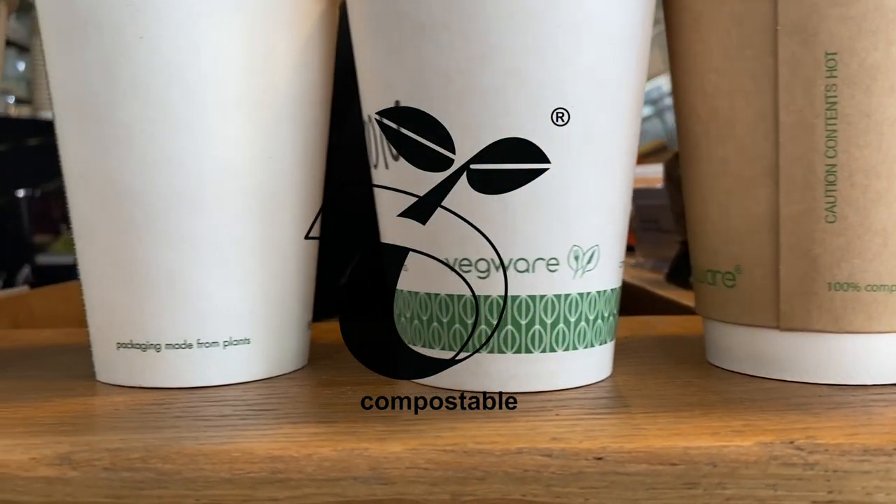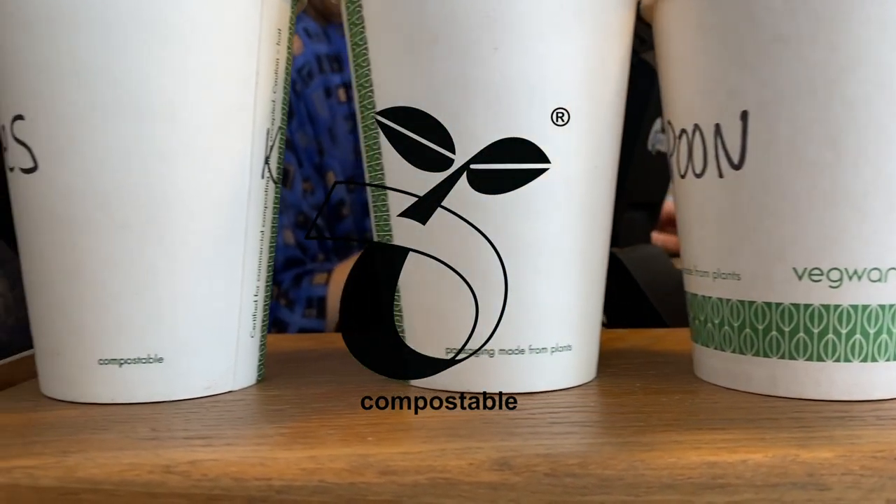Compostable products like this cup — while great on the face of it, only a small proportion of these can be recycled at home. Just double check the labelling and look out for the compostable at home symbol, which means it can be left to break down with other home compost.